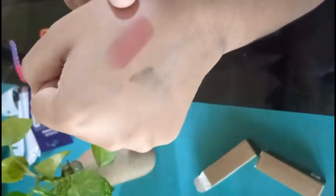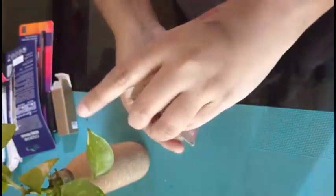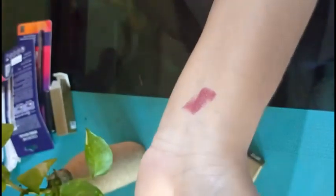I prefer nude shades over dark shades like maroon or red, so these work well for daily wear. The Sweet Mocha is a brown nude shade — the texture is silky, smooth, and has a matte finish. The Plum Peach is also a nude shade, good for daily wear and office wear.